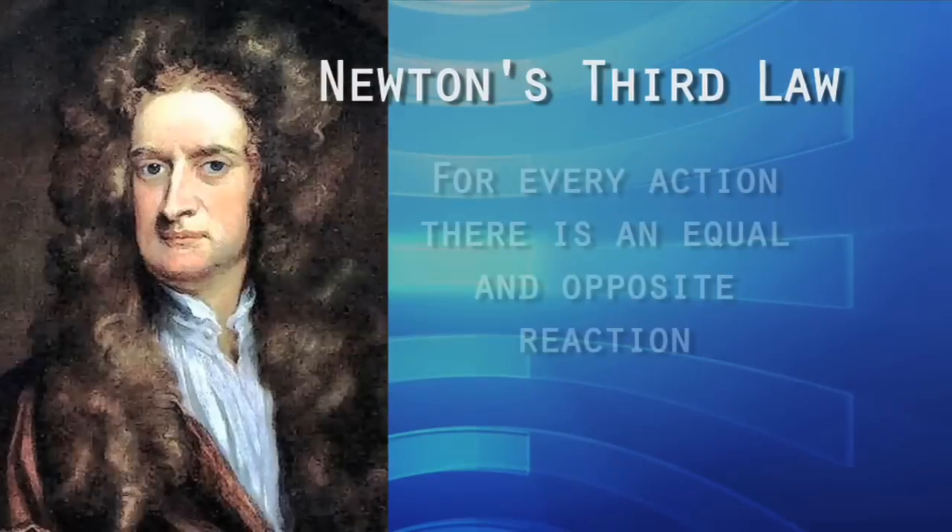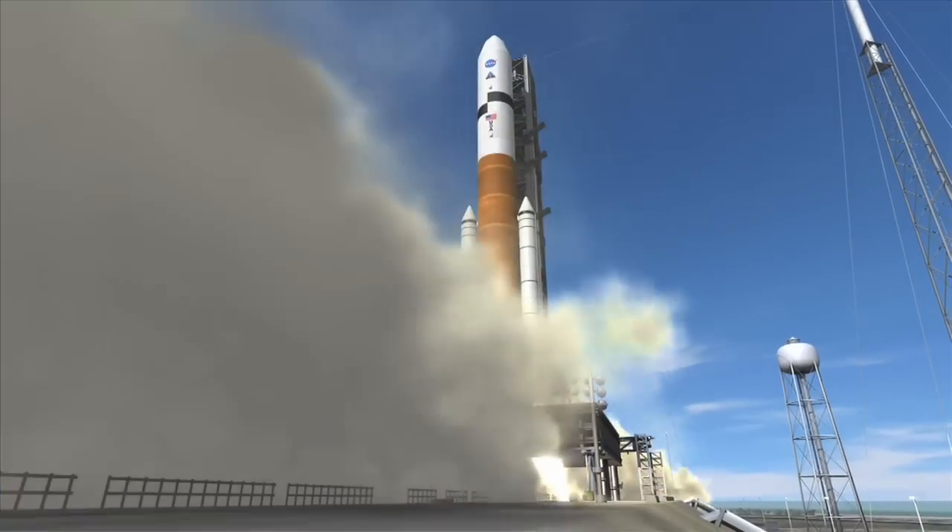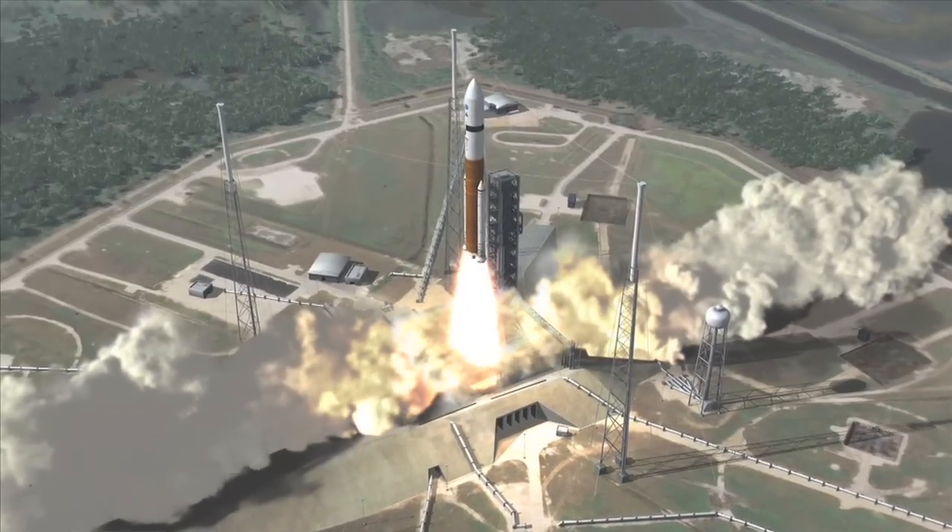To find out why rockets work, let's look at Newton's Third Law: for every action, there is an equal and opposite reaction. And that's basically it. The rocket's exhaust creates force, and the rocket moves in the opposite direction.